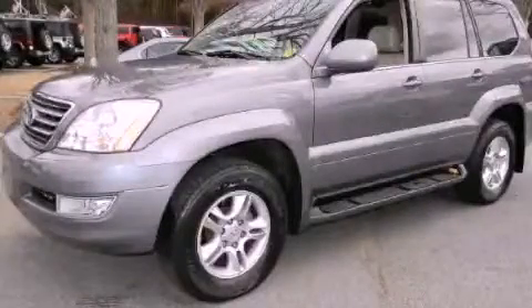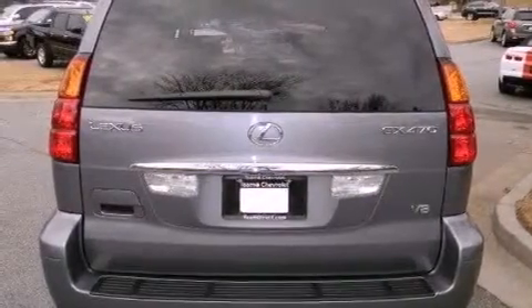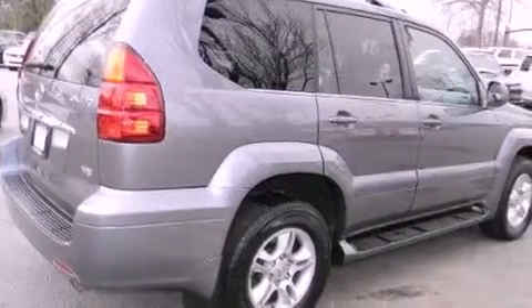This is a 2003 Lexus GX470, with great fit and finish. It features a 4.7-liter eight-cylinder engine, a five-speed automatic transmission, and four-wheel drive.